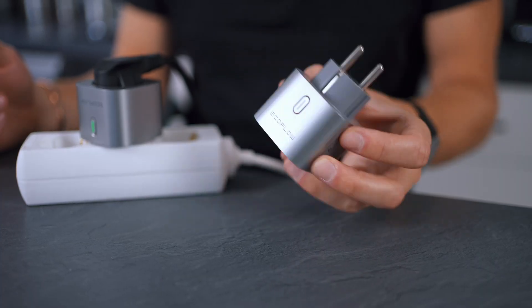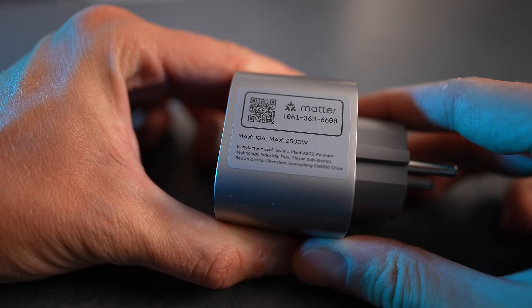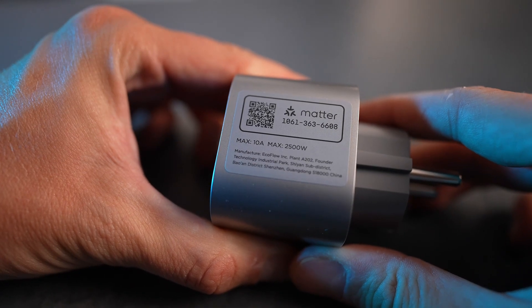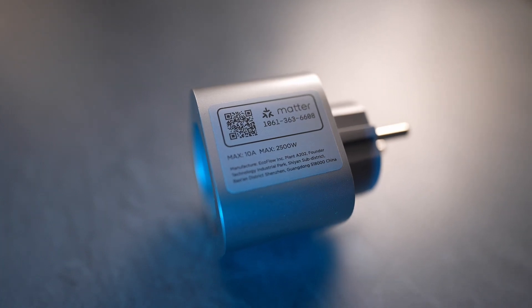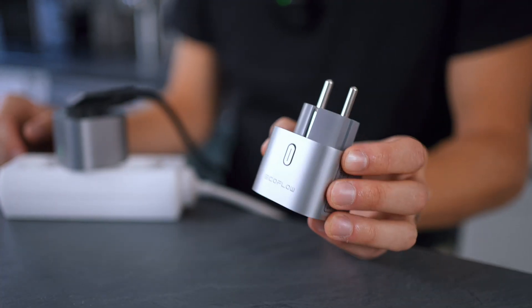The smart plug also supports the Matter protocol, which is widely supported by most smart home systems like Alexa, Google Home, and other smart devices. Connect the EcoFlow Smart Plug to your existing smart home system by scanning its QR code. Once connected, you can create automation rules — for instance, automatically turning off all lights and appliances when you leave the house, or scheduling specific devices to turn on or off at certain times of the day, optimizing energy usage and making your home more convenient and energy efficient.